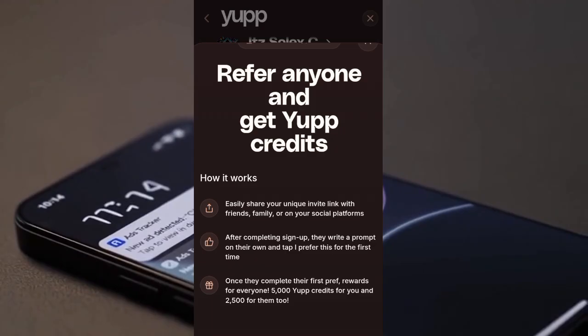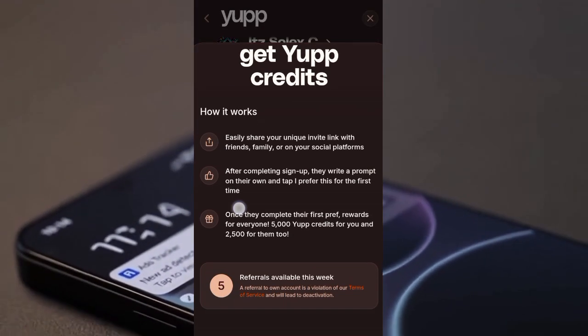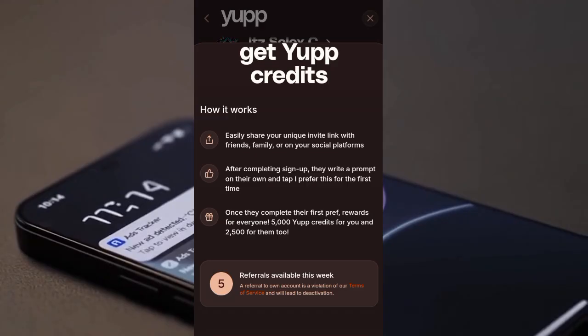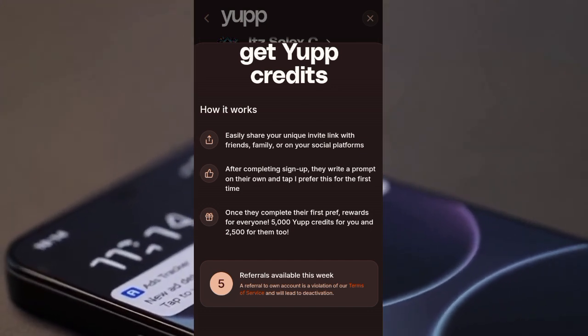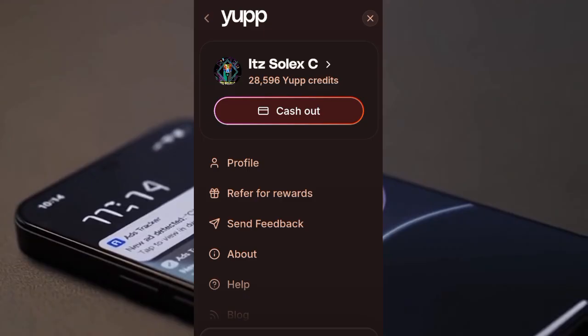You need to have your account running for at least one week and two days before your account can open. Also note that referrals are available every week — it's just five people — and it is not a must for you to refer somebody for your cash app to open.